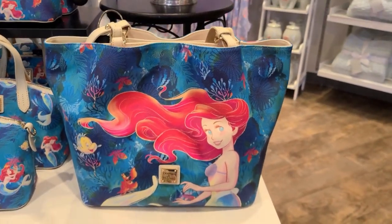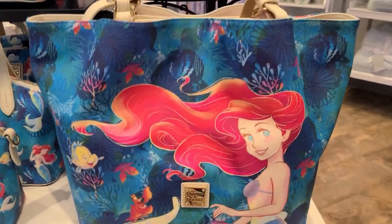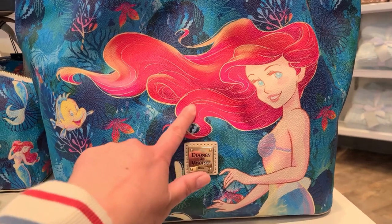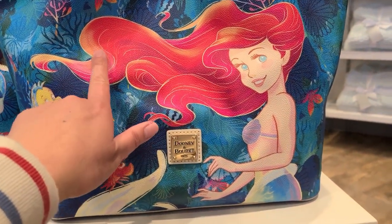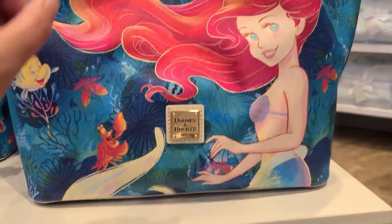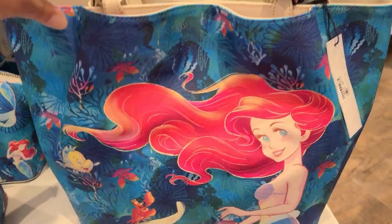The last silhouette is the tote bag, which has a different pattern — a scene portrait of Ariel with pretty gold colored accents in her hair, along with Flounder. The back has the same design.